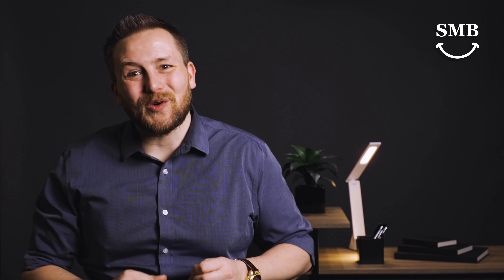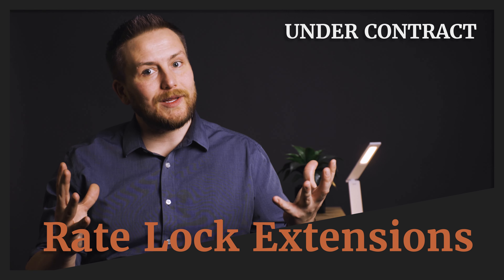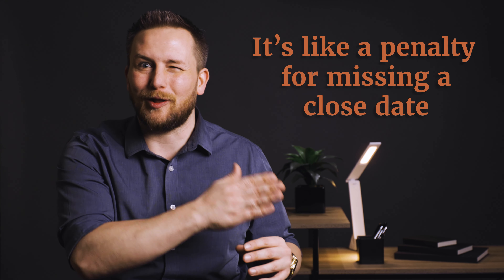Hey friends, it's Joe Tafoya, SeattlesMortgageBroker.com. Today we're going to talk about rate lock extensions, or more importantly, how to avoid them, because you don't want them. It's a lot like a penalty for missing a close date.